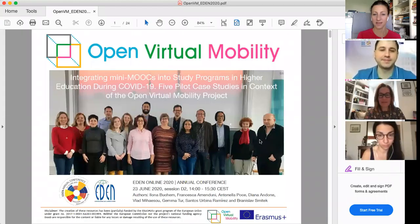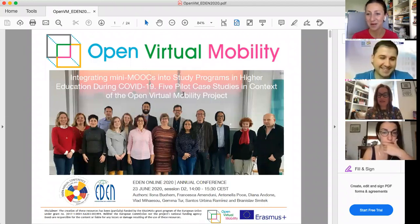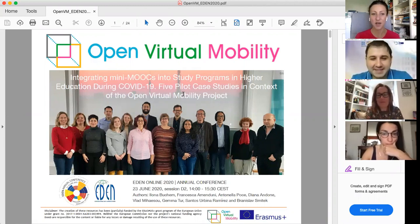Welcome to our presentation. We're going to present the Open Virtual Mobility project and the pilot case studies that we conducted during COVID-19. The focus of our case studies is how we integrated the mini MOOCs developed in the project into our curricula at the universities. I have three colleagues here with me: Vlad from Timisoara, Gemma from Ibiza Spain, Francesca from Italy, and myself Ilona from Berlin, Germany.